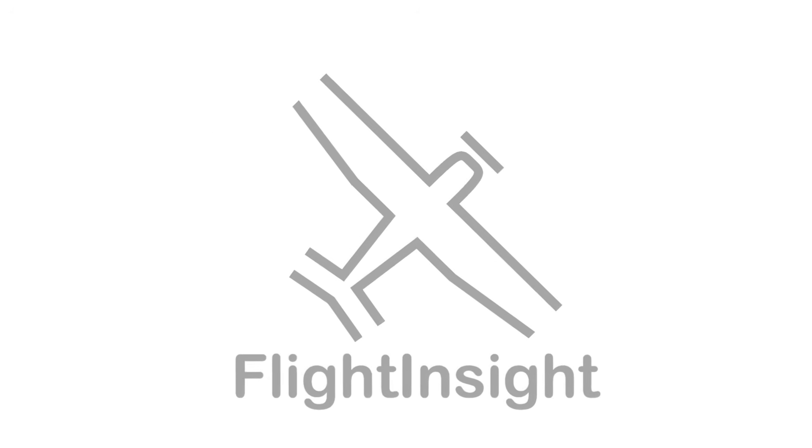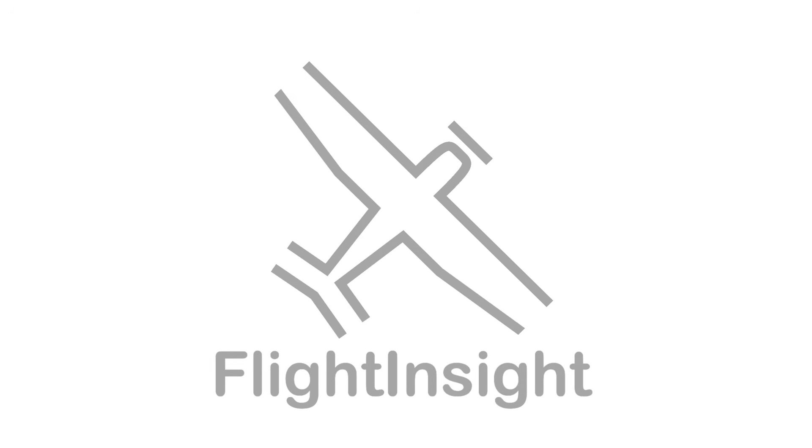If you're looking to really master IFR flying, do what thousands of your fellow pilots have done already and enroll in Flight Insight Online Ground Schools. Head over to the website, flightinsight.com, and sign up today.